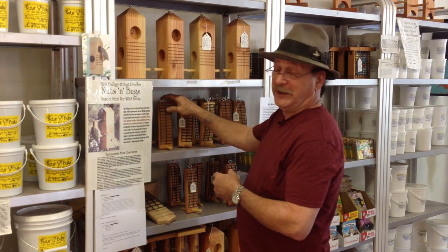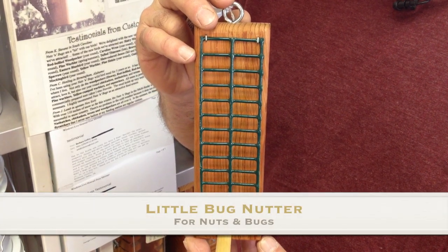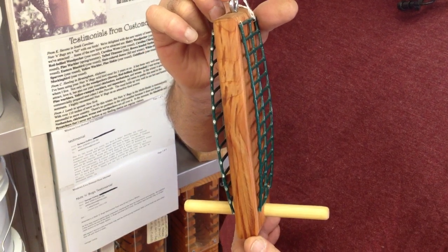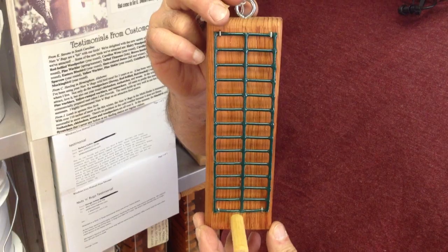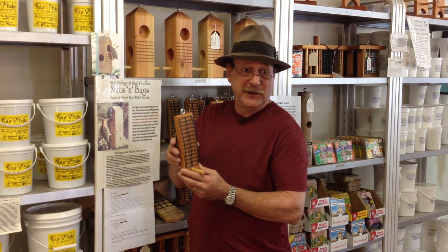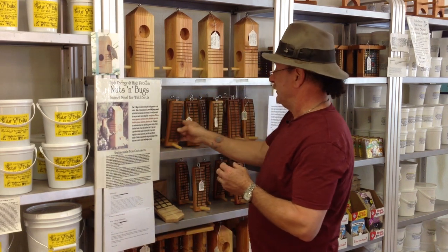Another popular feeder is this model, called the Little Bug Nutter. It's double-sided, and this is particularly good for warblers, vireos, gnatcatchers, kinglets, verdins, and other birds that might migrate through, such as bluebirds and mockingbirds.